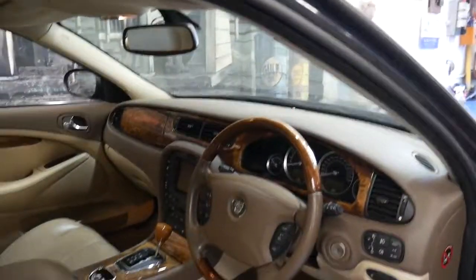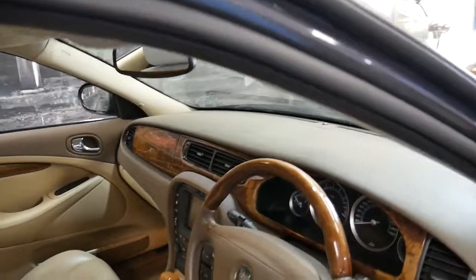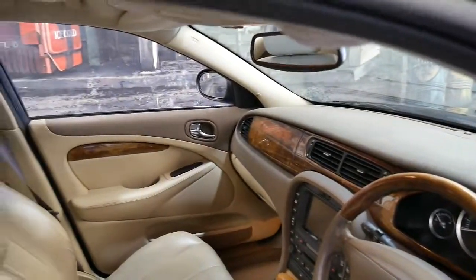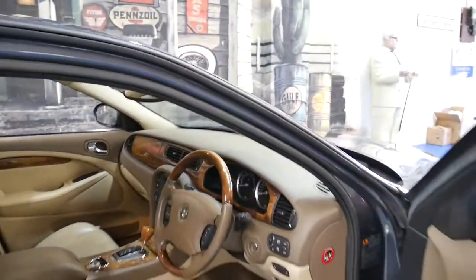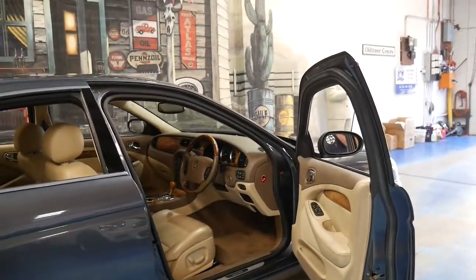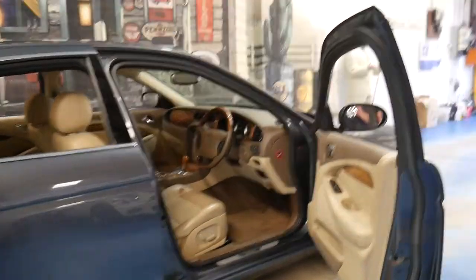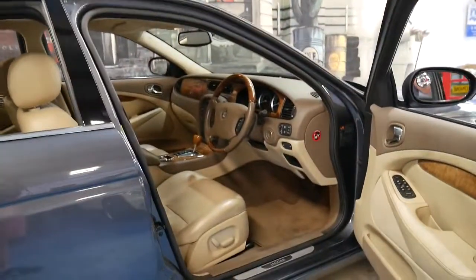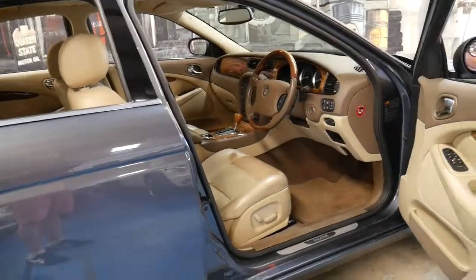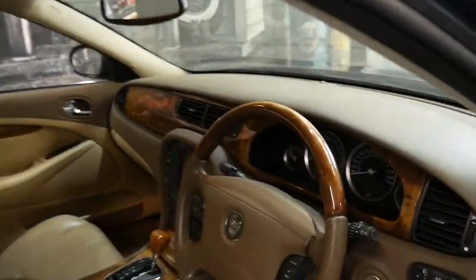It's got two remote keys and a very good service history, which is quite unique because the normal service intervals on these is about 16,000 kilometres. So even though it's only done around 95,000 kilometres, it could just have five stamps in the book, whereas this one's got an impeccable service history, which is very good to see.